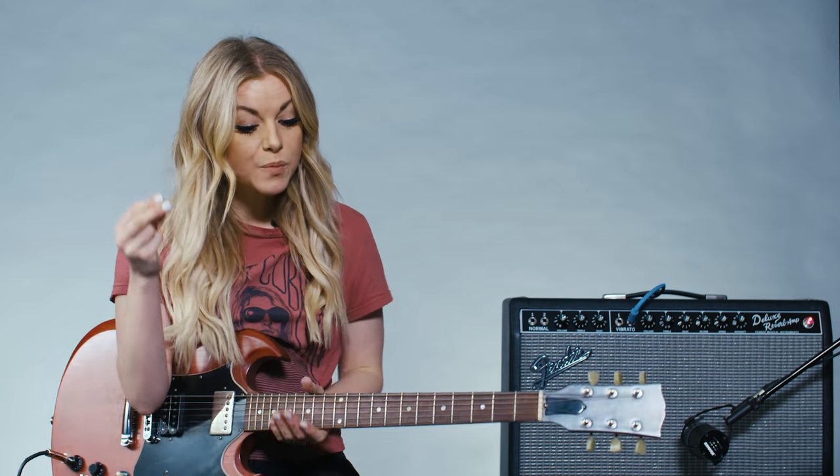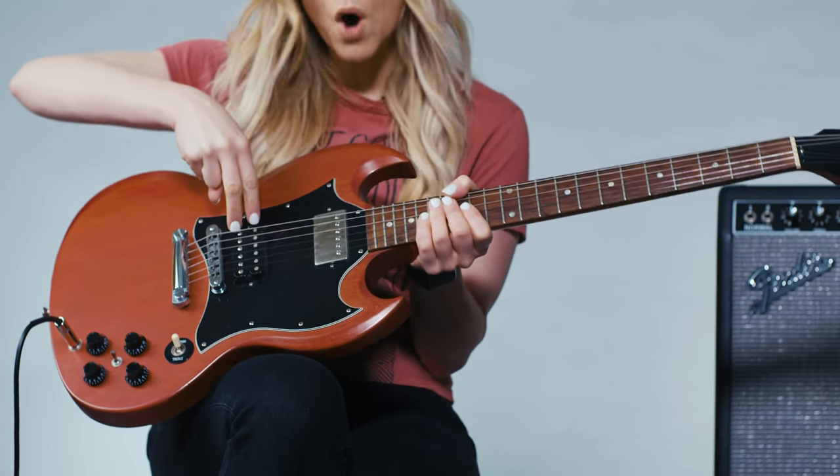Humbuckers are different because there are two coils instead of one. Because of that extra coil, you're generally going to have a louder, stronger signal with a little bit more sustain. That's because of the two-bobbin design. You're definitely going to hear that it's going to sound fatter and warmer.